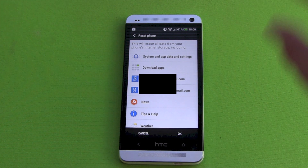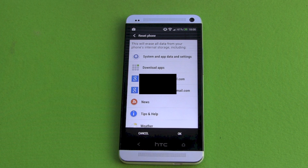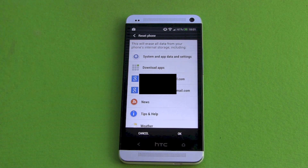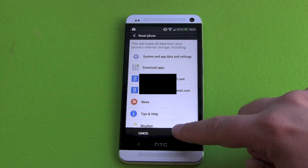So every photo that's not yet backed up in the cloud or in your online cloud, every music, every data that you have that's not online in any account will be lost. So make sure that you've got a backup of this stuff. So we are confirming it.